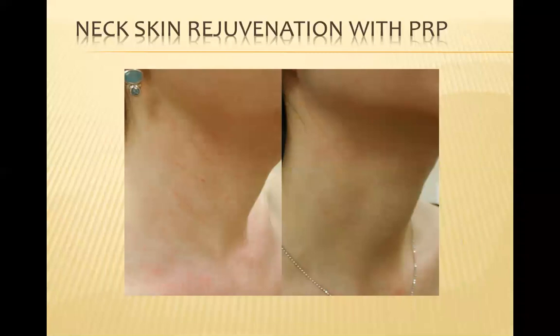Look at that improvement — it's pretty dramatic before and after, clearing up a lot of that sun damage and the textural changes as well. Another example here, before and after — really dramatic improvement in skin texture and fine lines.